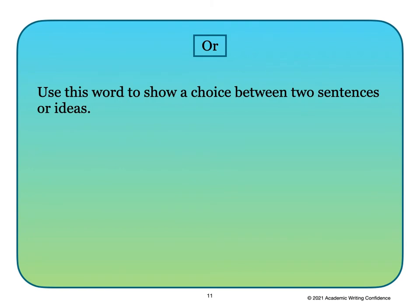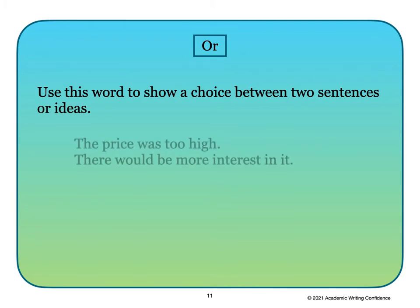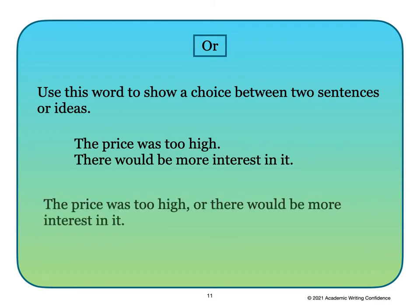'Or' is another common word used in compound sentences. Use this word to show a choice between two sentences or ideas. For example: 'The price was too high.' 'There would be more interest in it.' The compound sentence is: 'The price was too high, or there would be more interest in it.' Here are the two independent phrases used in the compound sentence.